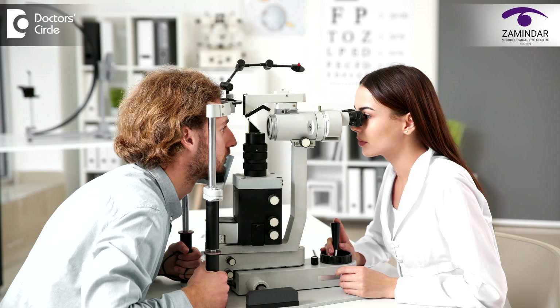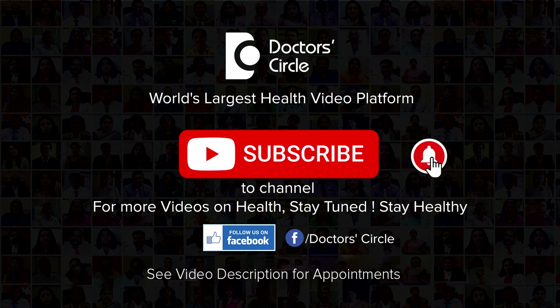In some cases where even medical management does not work, we might need to do a surgical procedure called a trabeculectomy. In conclusion, it is very necessary to do an early screening and diagnosis of glaucoma to prevent the silent thief of sight from taking away our vision. Thank you.